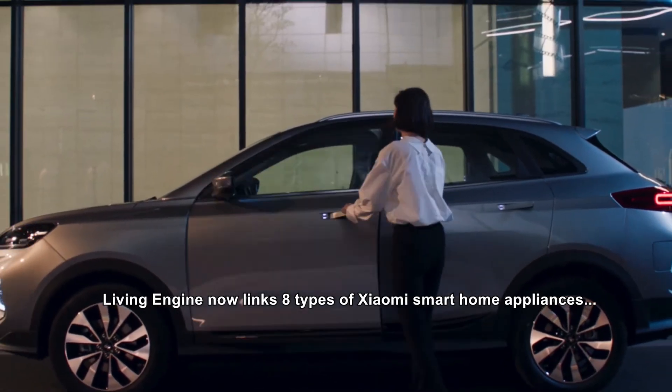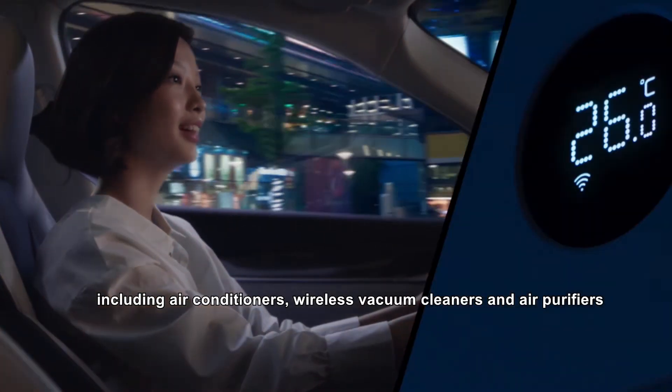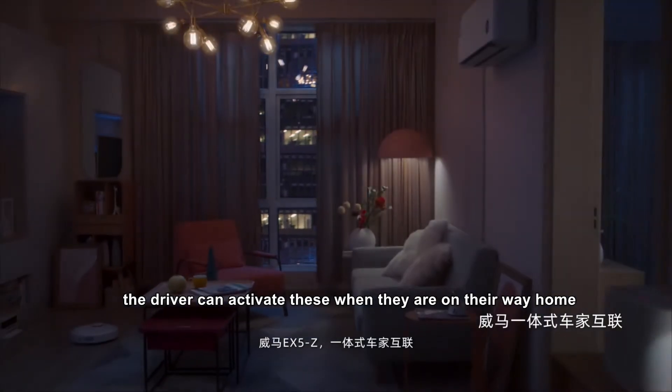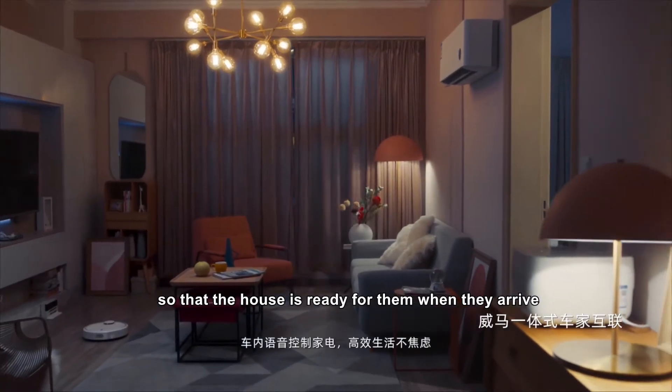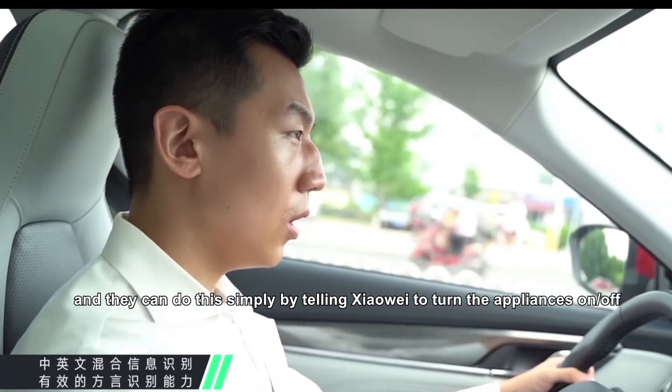Xiaowei is also equipped with vehicle-to-home connectivity. Living Engine now links eight types of Xiaomi smart home appliances, including air conditioners, wireless vacuum cleaners, and air purifiers. The driver can activate these when they're on their way home so that the house is ready for them when they arrive, and they can do this simply by telling Xiaowei to turn the appliances on or off.